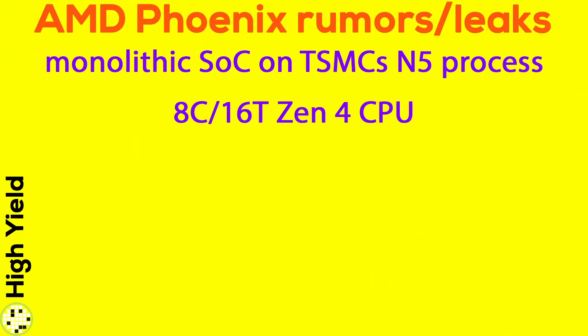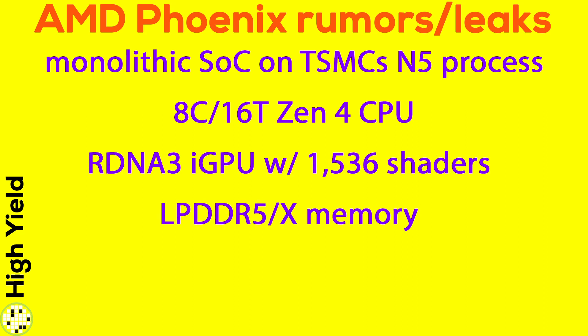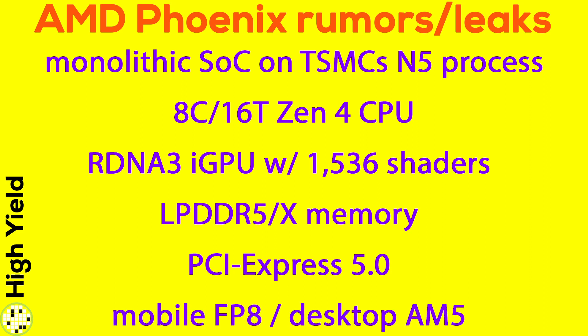Here's what a fully enabled Phoenix APU could offer if we take all the current rumors and leaks into account: a monolithic SoC using TSMC's N5 process, with up to 8 Zen 4 CPU cores, integrated RDNA 3 graphics with 1536 shaders, low power DDR5 or even LPDDR5X memory support, possible PCIe 5.0 support, and maybe a new FP8 socket for mobile and AM5 for a future desktop release.